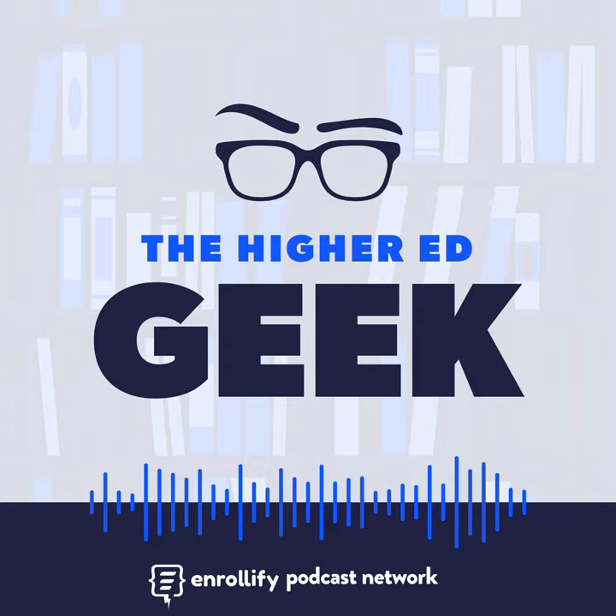Hey y'all, Zach here from Enrollify. If you like this podcast, chances are you'll like other Enrollify shows too. Our podcast network is growing by the month and we've got a plethora of marketing, admissions, and higher ed technology shows jam-packed with stories, ideas, and frameworks designed to empower you to become a better higher ed professional. Our shows feature a selection of the industry's best as your hosts. You can learn more about the Enrollify podcast network at podcasts.enrollify.org — our shows help higher ed marketers and admissions professionals find their next big idea.